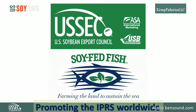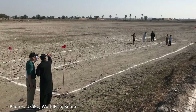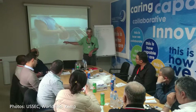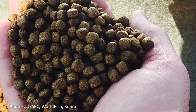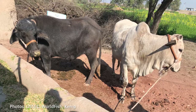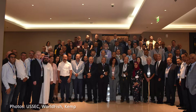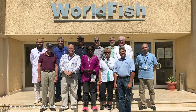The United States Soybean Export Council is introducing the In Pond Raceway System around the world to improve fish farming using high-quality U.S. soy-based feeds. This is a worthwhile effort because fish convert soybean protein into muscle mass better than every other farm animal. By adopting the IPRS method, both fish farmers and U.S. soybean farmers benefit, but also the planet benefits. It's a win-win situation all around the world.